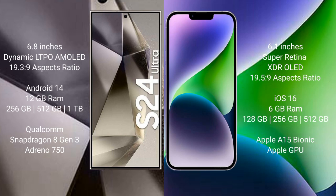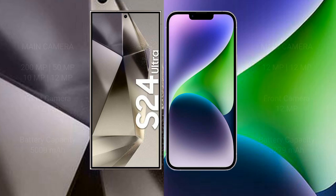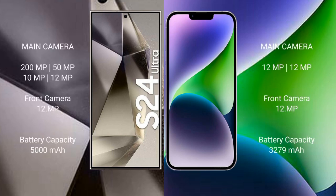The Samsung Galaxy S24 Ultra comes with 12GB RAM and 256GB, 512GB, or 1TB internal storage, with a Qualcomm Snapdragon 8 Gen 3 processor and Adreno 750 GPU. The iPhone 14 comes with 6GB RAM and 128GB, 256GB, or 512GB internal storage, with an Apple A15 Bionic processor and Apple GPU.